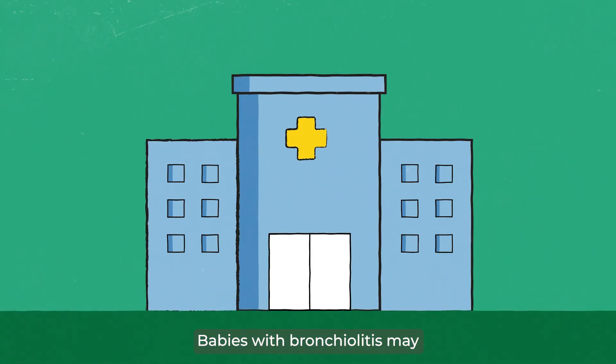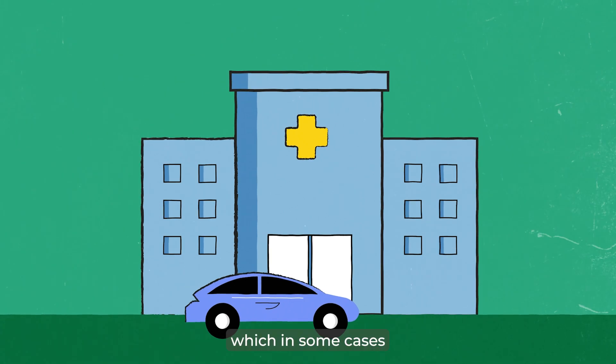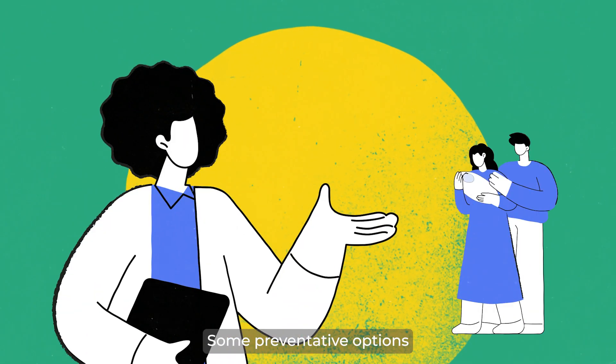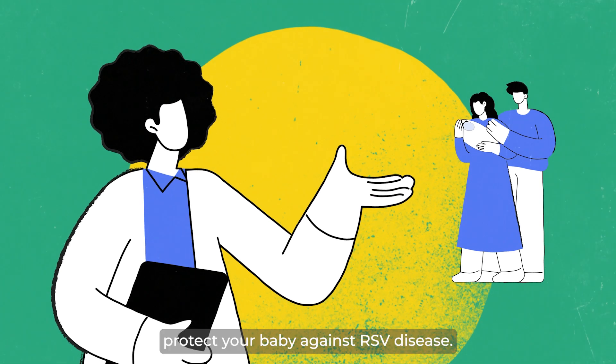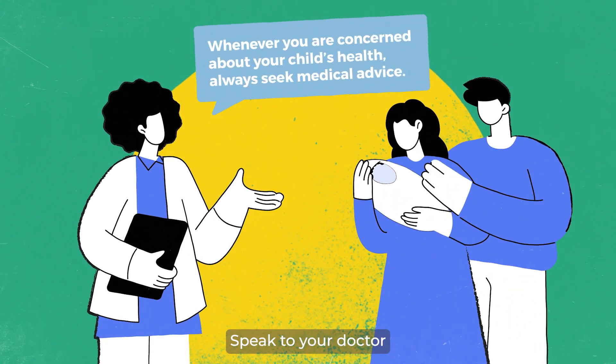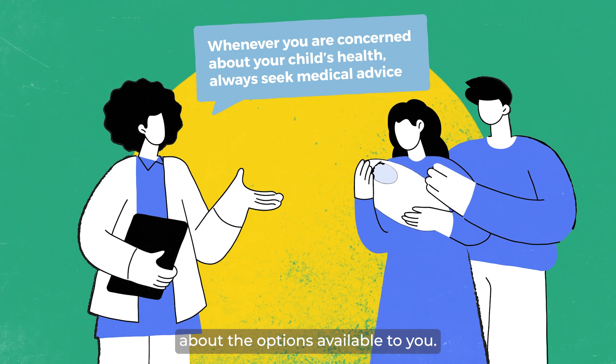Babies with bronchiolitis may need medical attention, which in some cases can involve going to the hospital. Some preventative options may be available to help protect your baby against RSV disease. Speak to your doctor about the options available to you.